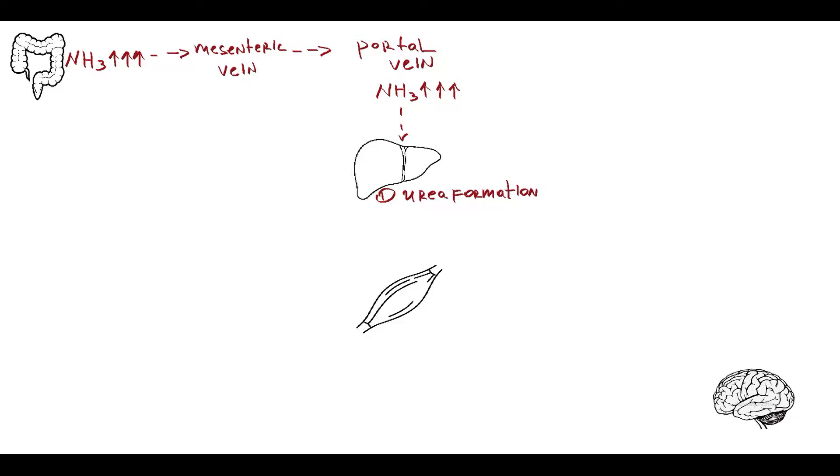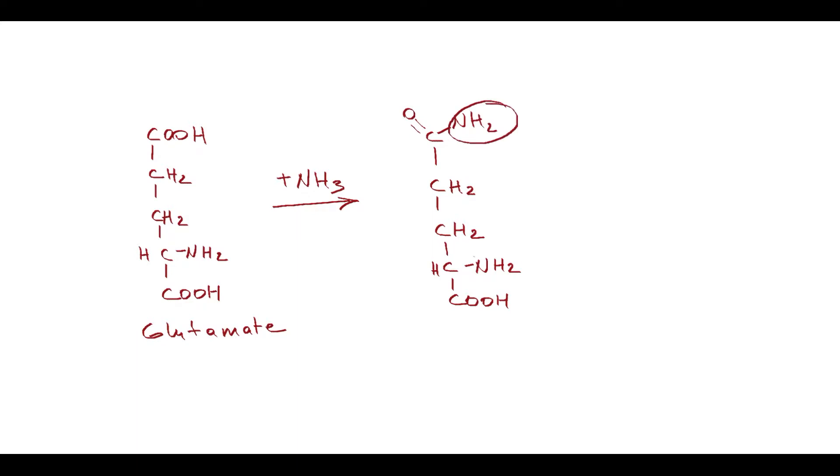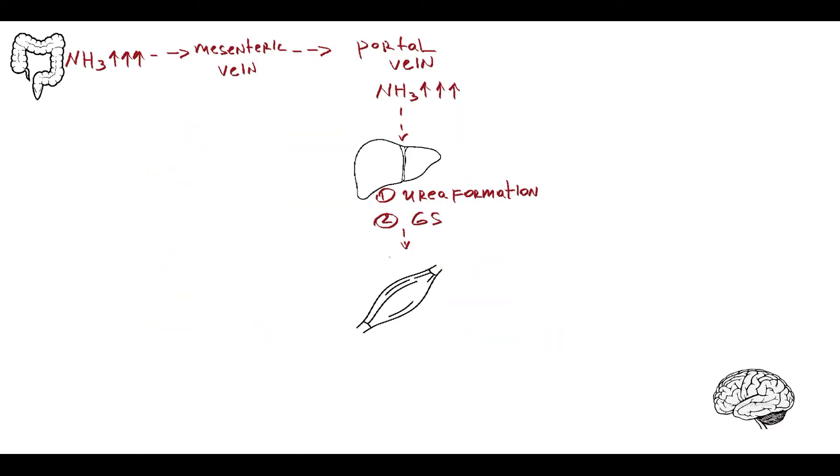In addition to the urea cycle, hepatocytes also have a glutamine-synthetase pathway of ammonia detoxification. The principle is that glutamate binds ammonia and converts it into glutamine, a reaction catalyzed by the glutamine-synthetase enzyme. After liver detoxification, blood ammonia is substantially decreased.